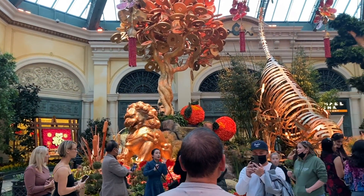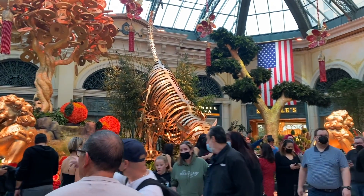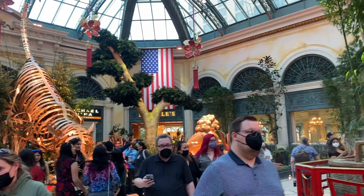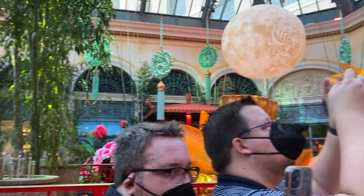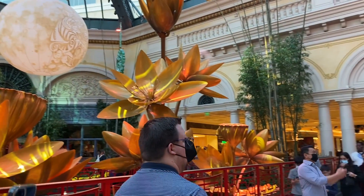Designed to bring prosperity and luck to all who visit, the Eye of the Tiger display takes guests into a world of legend and myth through a blend of Asian culture and Western ideology, now through March 5th, complete with lotus flowers, gold coins, silk lantern chandeliers, and a golden representation of the most auspicious character in the zodiac, the tiger.